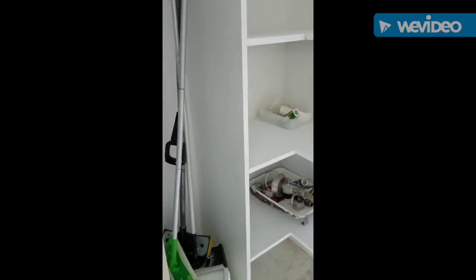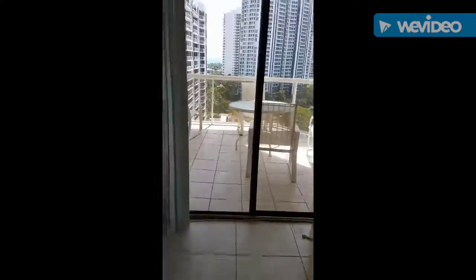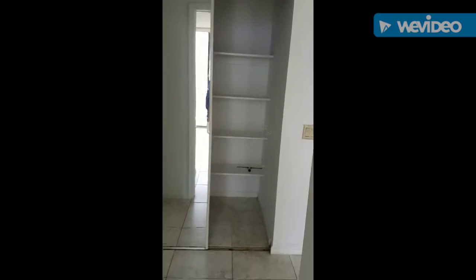Kind of like a closet. Here's another room — this room also has access to the balcony. This room also has a closet, and one, two.